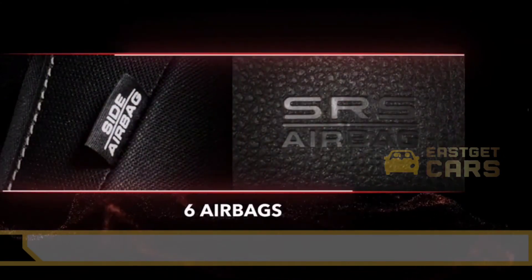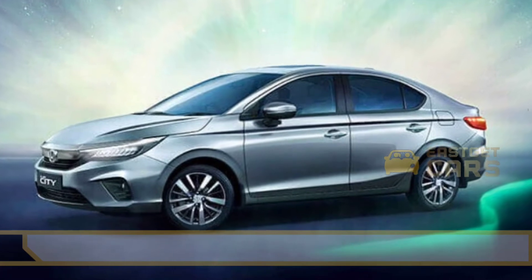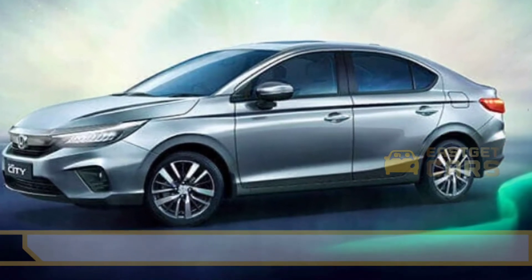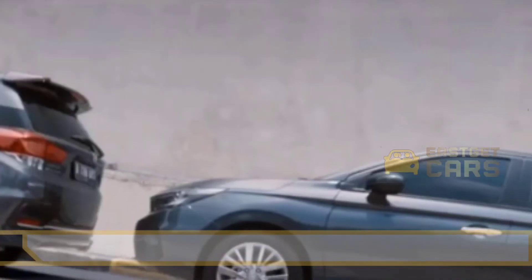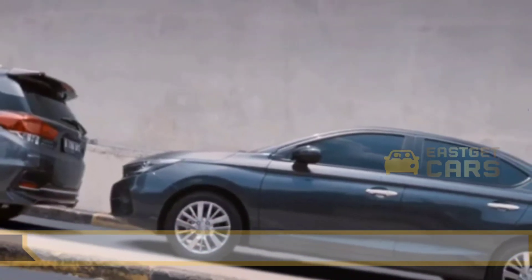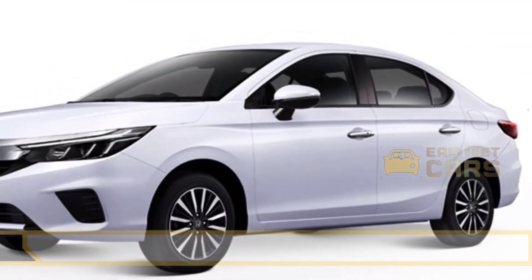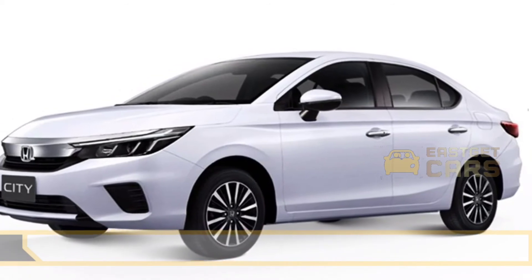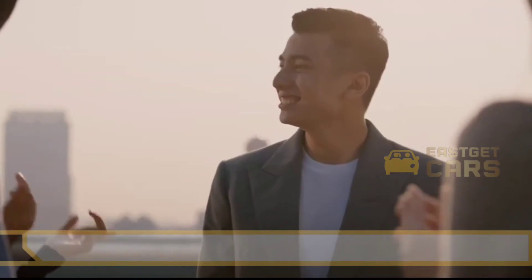Both a 1.5-litre turbocharged diesel engine and a 1.5-litre normally aspirated gasoline engine are offered for the Honda City. Both a six-speed manual transmission and a CVT are available for the 1.5-litre naturally aspirated petrol engine. A six-speed manual transmission is available for the 1.5-litre turbo diesel engine.